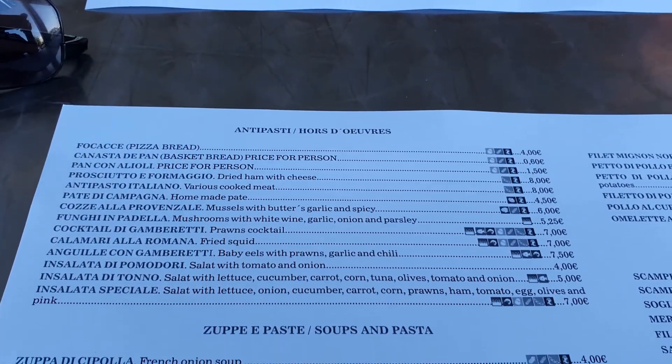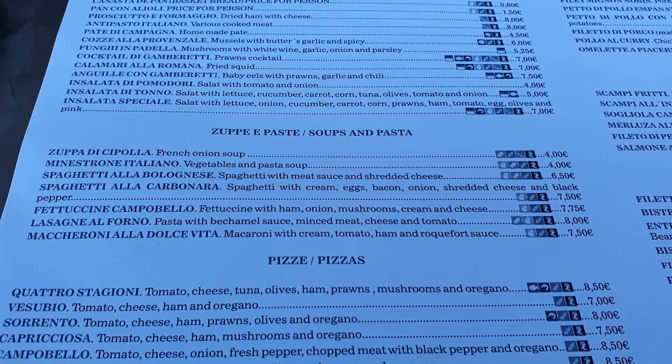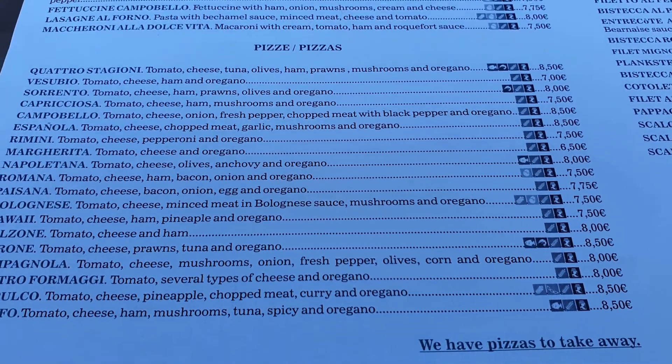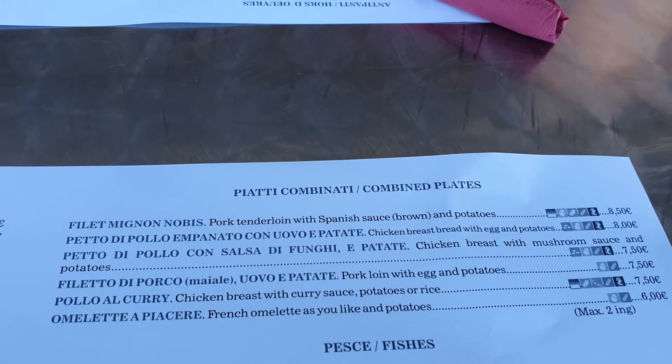Restaurant Campo Bello is an Italian restaurant in the Commercial Centre at La Siesta. It's just on the way from Torrevieja, heading down the CV905 towards the E7 motorway. You can't miss it. It's behind the Casa de España offices and one of the main entrances into the urbanisation.